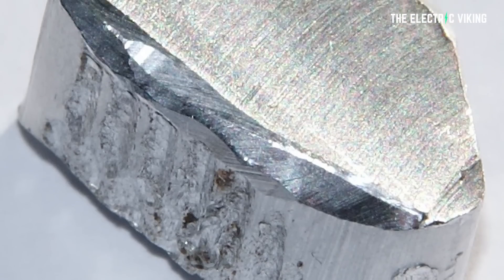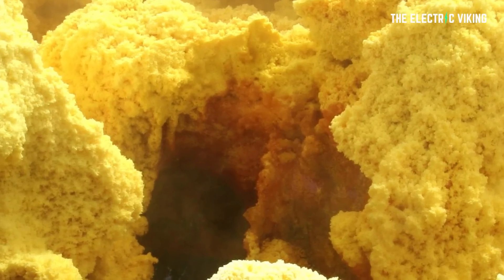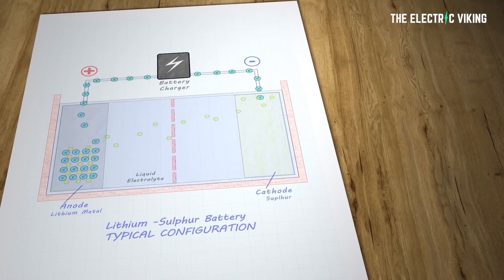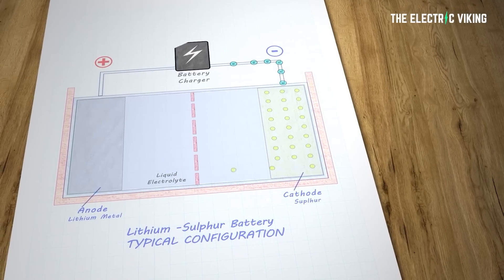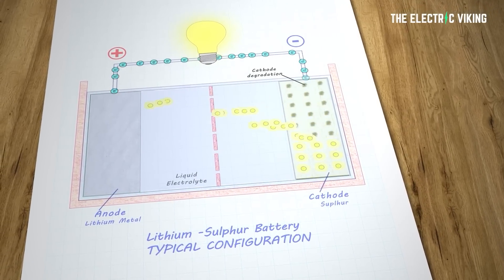This new battery uses aluminum and sulfur as its two electrodes, with an electrolyte made of molten salt in between. Salt's cheap, so is the kind of aluminum they're using, and so is sulfur. The battery is described in a new paper by an international team of researchers in the journal Nature.